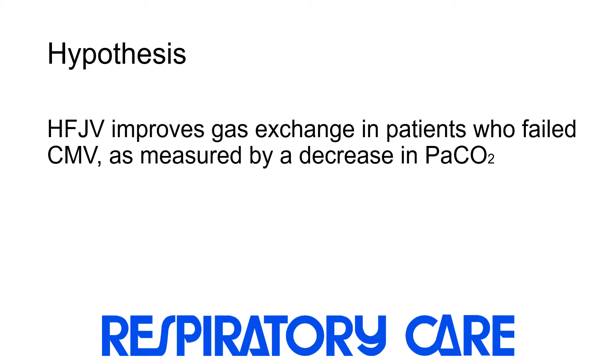Our team hypothesized that high-frequency jet ventilation would improve gas exchange in patients who failed conventional mechanical ventilation, as measured by a decrease in PaCO2.